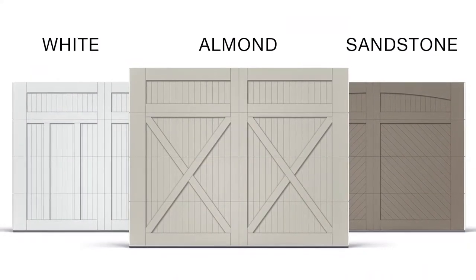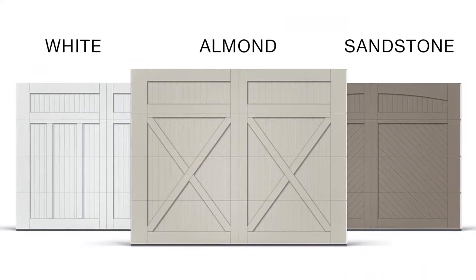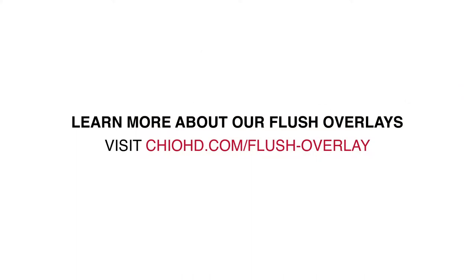Flush Overlay garage doors are exclusive to CHI and are available in white, almond, and sandstone. Learn more at chioht.com.